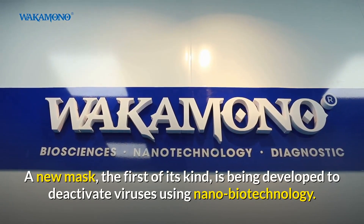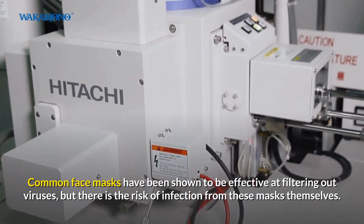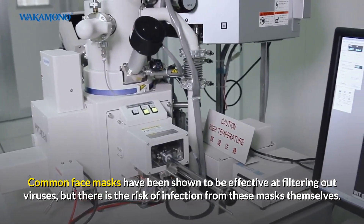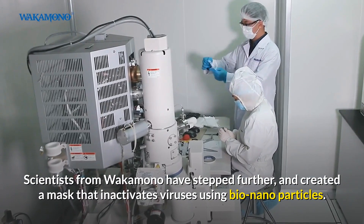A new mask, the first of its kind, is being developed to deactivate viruses using nanobiotechnology. Common face masks have been shown to be effective at filtering out viruses, but there is the risk of infection from these masks themselves. Scientists from Wakamono have stepped further and created a mask that inactivates viruses using bio-nanoparticles.